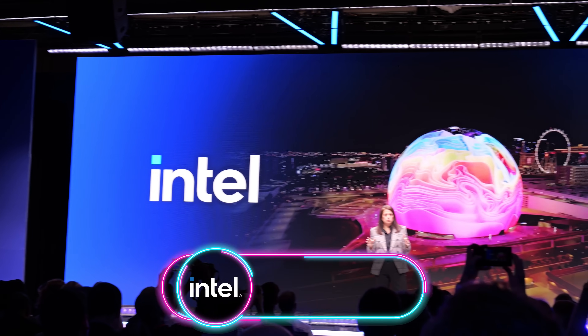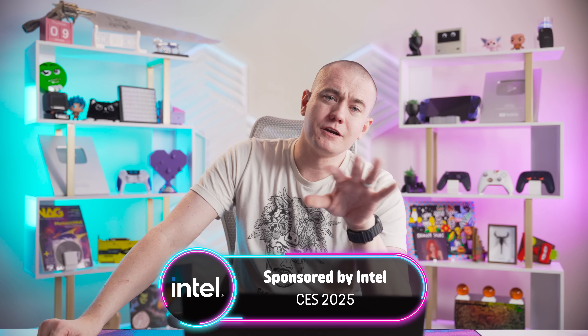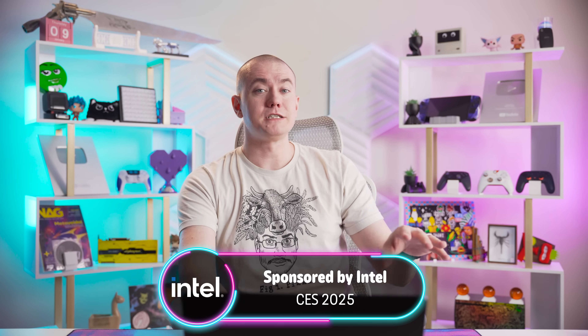Big thanks to Intel for bringing us out to Vegas this year and sponsoring this video. And on a personal note, I'm appreciative that Intel's event took place in under 30 hours total – including the keynote and all the demos – so I could get back home to my family and our newborn. It was nice to be there and then nice to come back home so quickly. Thanks again, Intel, and I'll see you in the next video.